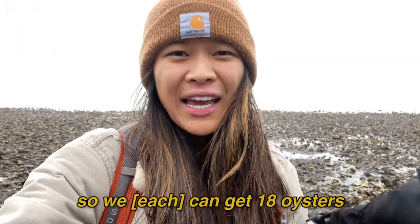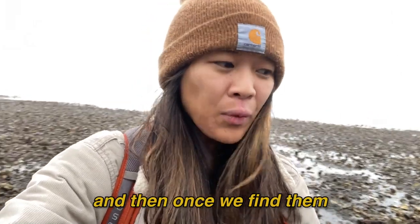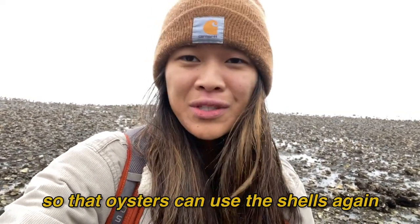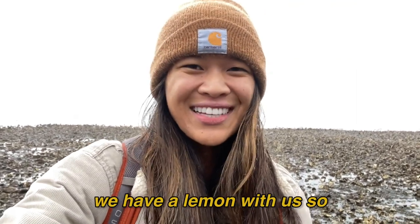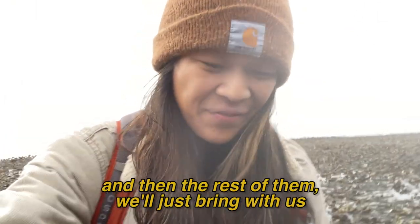We can get 18 oysters — we each had one already, so 17 more. Once we find them, we have to shuck them and leave the shells on the beach so that oysters can use the shells again. We'll probably eat at least one more out of the shell. We have a lemon with us, so we'll eat them with some lemon and Tabasco, and then the rest we'll just bring with us.